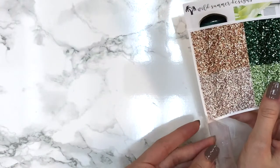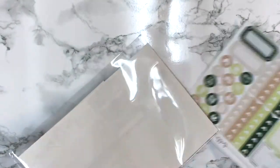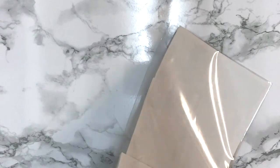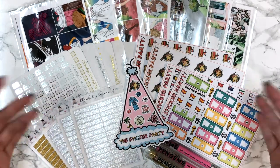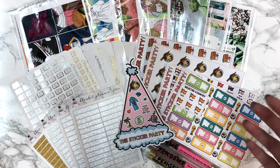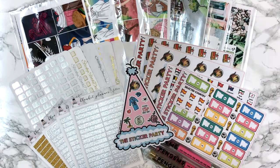There will be timestamps for everything in the description. That was it for this haul - I really hope you guys enjoyed it. Don't forget to tune in for my Plan With Me next week - there won't be one this week. Please leave your feedback in the comments and check out all of these amazing shops. See you guys next time, bye!